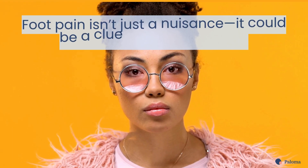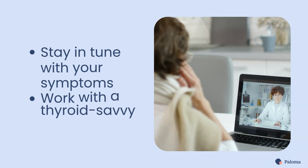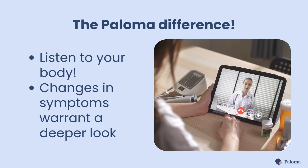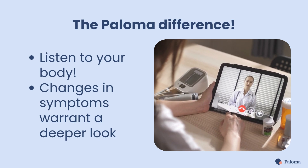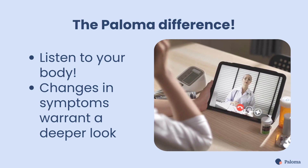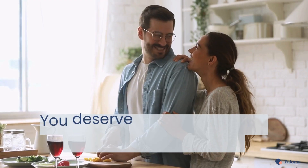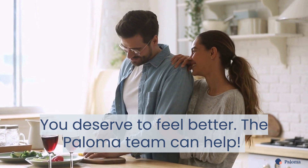Foot pain isn't just a nuisance — it could be a clue from your thyroid. Stay in tune with your symptoms and work with a thyroid-savvy provider to feel your best. At Paloma Health, we know how important it is to listen to your body. If you've noticed new symptoms, or old ones are getting worse, it might be time for a medication adjustment or a deeper look at what's going on. You deserve to feel better, and the Paloma team can help you get there.